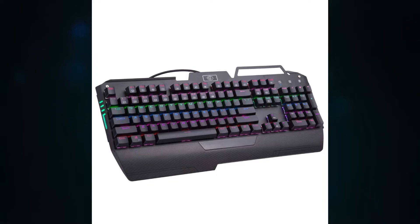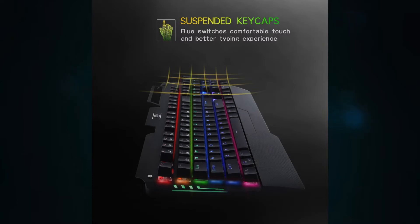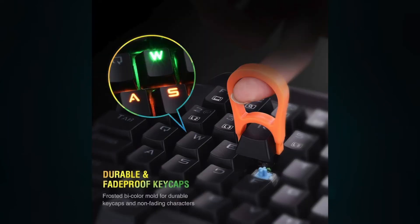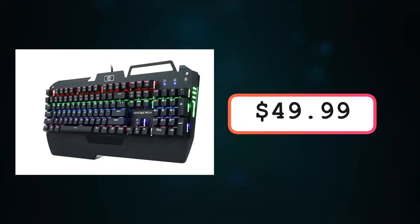So this next gift — I'm going to be honest with you — I only put it on here because I really liked the pretty lights. It's a gaming keyboard and it's really colorful. It looks like it has wrist support, so if you're a hardcore gamer and your wrist gets sore easily, this is probably the keyboard for you. Right now it's on sale on Amazon for $49.99.